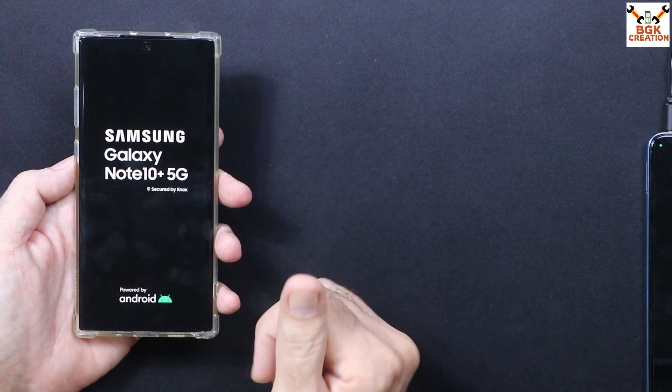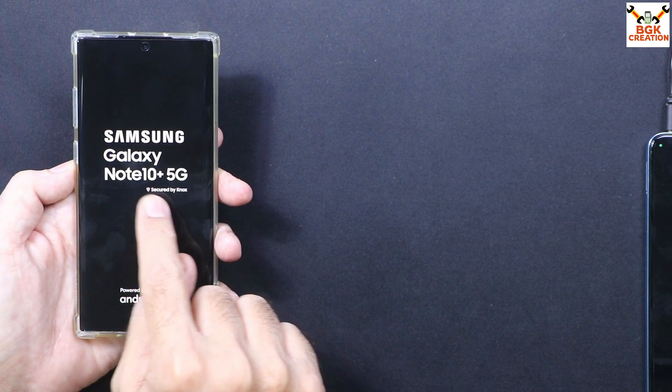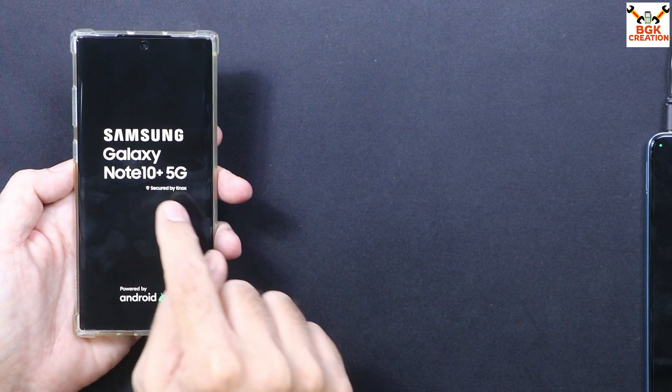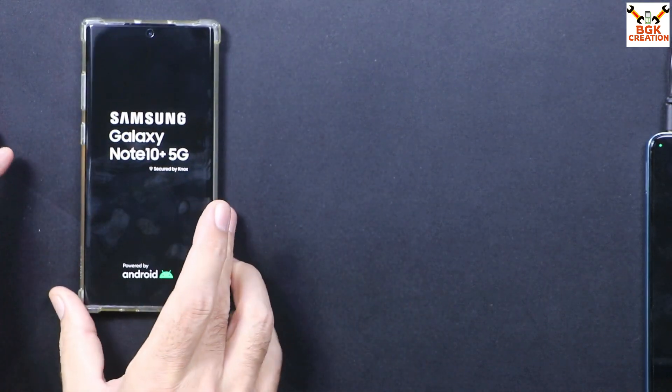So in case you have a mobile phone and it is stuck on this logo, you can watch this video and follow the steps — your phone will get okay and it will start booting.